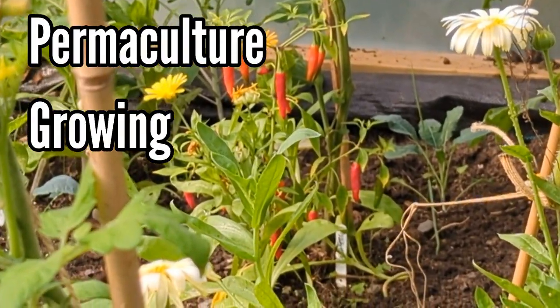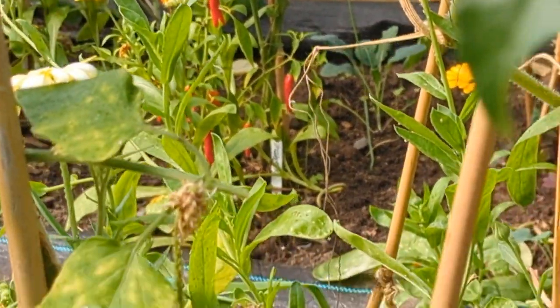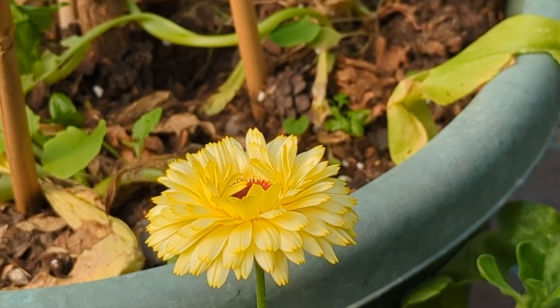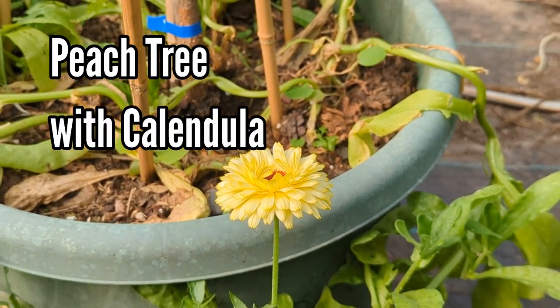I'm into interplanting. I've got chillies mixed in with kale and tomatoes and leeks. I use the calendula to make salve, and behind the calendula is a peach tree.